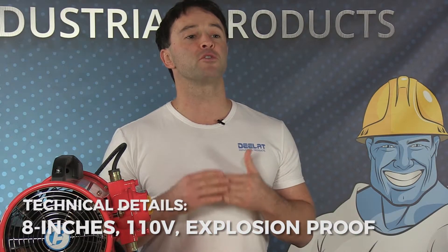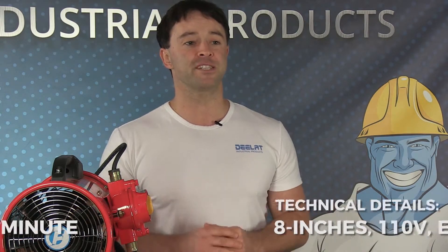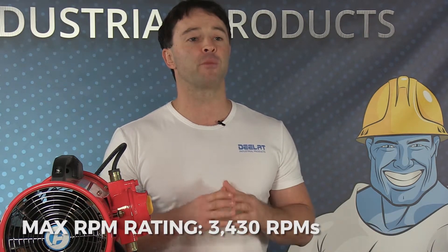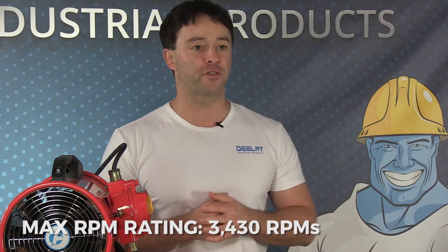The 8 inch model is explosion proof, 110 volts, and has an air volume of 460 cubic feet per minute. The max RPM rating is 3430 RPMs.